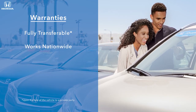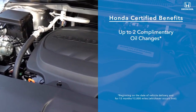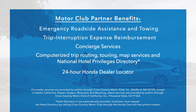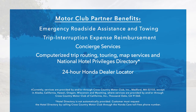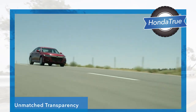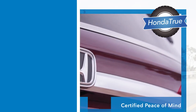Customers can also be confident that their warranty works at any Honda dealer nationwide. All certified vehicles also come with up to two complimentary oil changes, three months of Sirius XM satellite radio, and additional Honda Motor Club partner benefits like 24-hour roadside assistance, trip interruption reimbursement, and concierge services. With Honda True Certified pre-owned vehicles, customers can receive unmatched transparency and certified peace of mind. That's what makes a Honda a Honda.